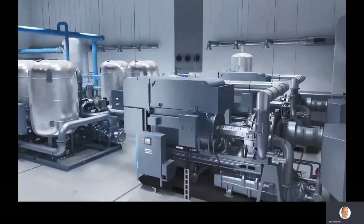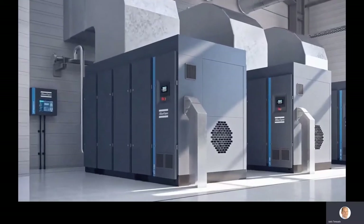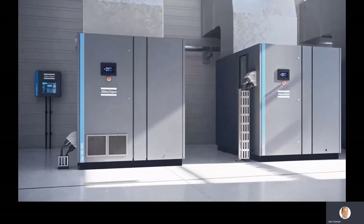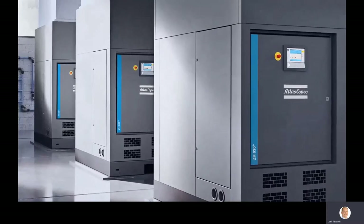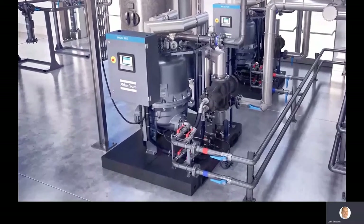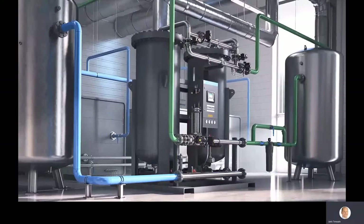Good day everyone, and thank you very much for giving Atlas Copco this opportunity to contribute to your event. My name is Joris Terods and I'm the Business Development Manager for Engineered Solutions in Atlas Copco's Oil Free Air Division. What you're seeing are some of the typical solutions we provide customers to meet their instrument, utility, and plant air and nitrogen requirements — perhaps quite different from the rotating equipment you may currently have or be buying for these applications.